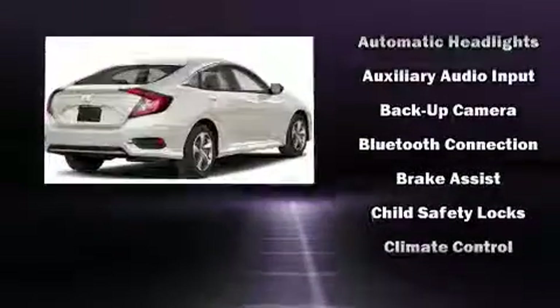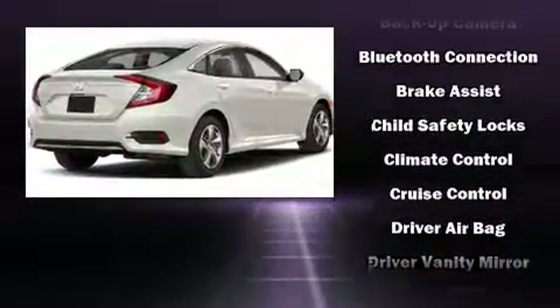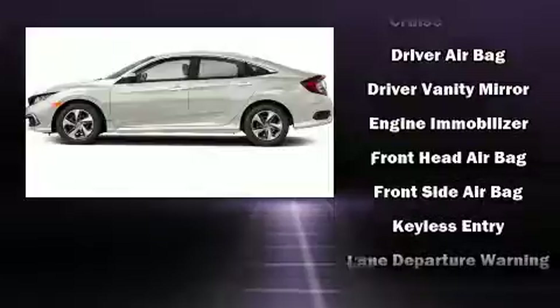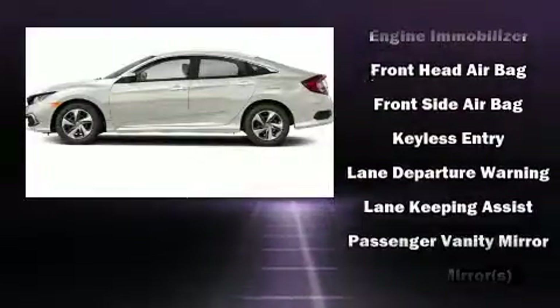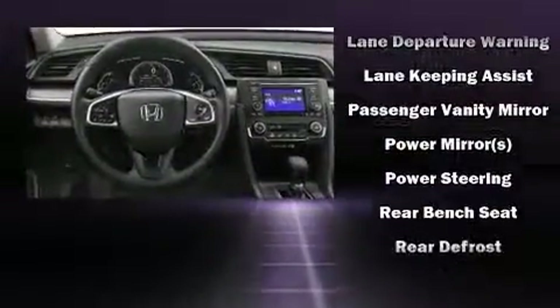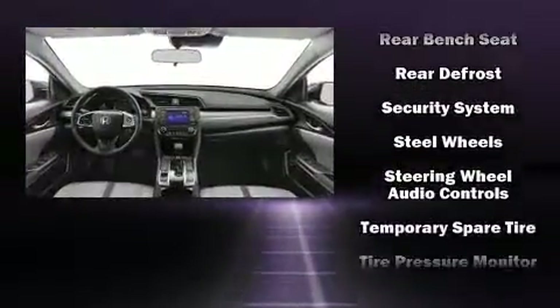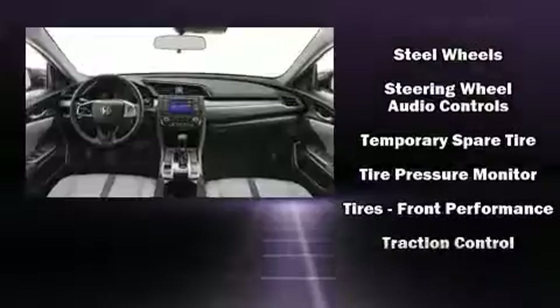Safety features include dual front impact airbags with occupant sensing airbag, head curtain airbags, traction control, brake assist, ignition disabling, and four-wheel disc brakes with ABS. This car was designed with safety in mind, allowing you to drive with even greater assurance.